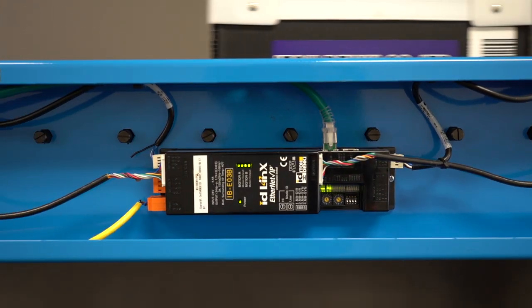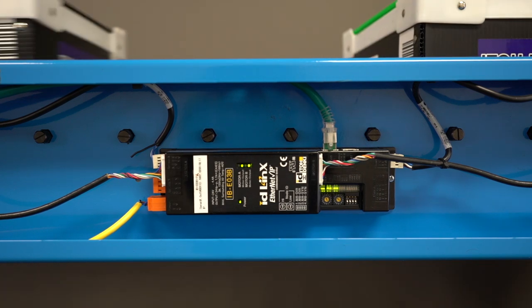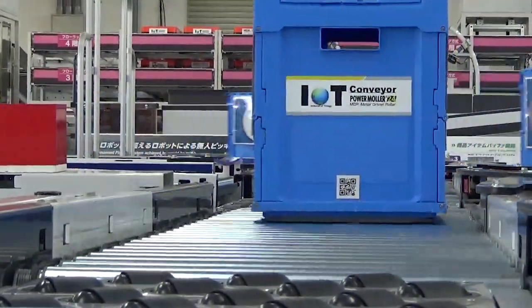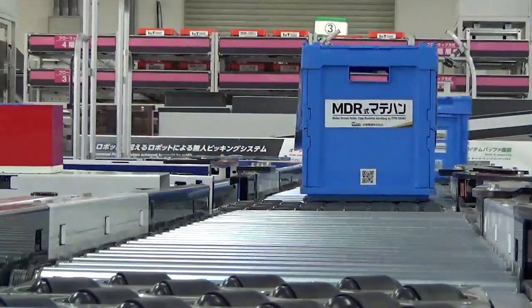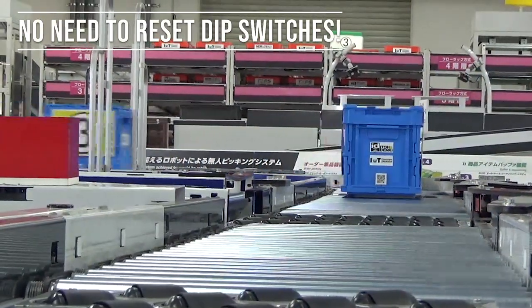The IBEO3 is our dual-zone network-communicating intelligent board. Built on the features of both the CB and HB products, the IBEO3 provides complete configuration control and communication right to your conveyor line. Configuration is simplified because changes to the required zone logic can be made programmatically without the need to reset DIP switches.